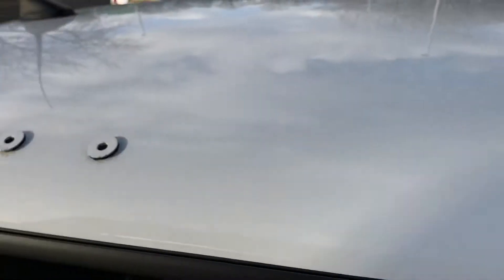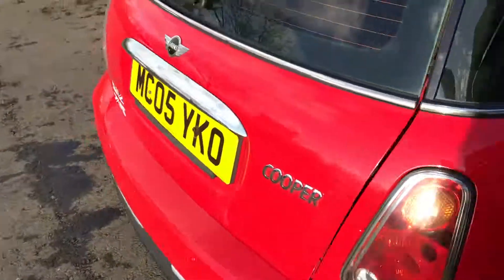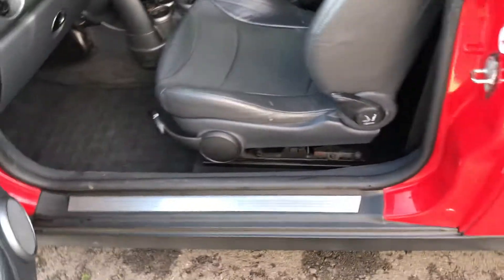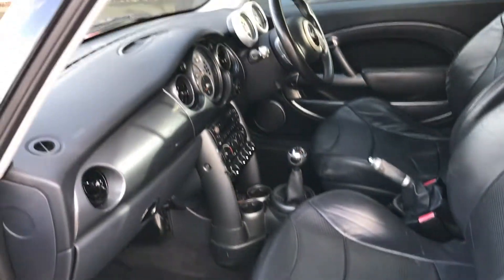The car has had a roof rack on it in the past — it has got these clamp fittings there. Whether or not you can take them off, I'm not too sure. There is rear privacy glass, as you can see. There are a couple of little dents on the roof, but overall a great car.